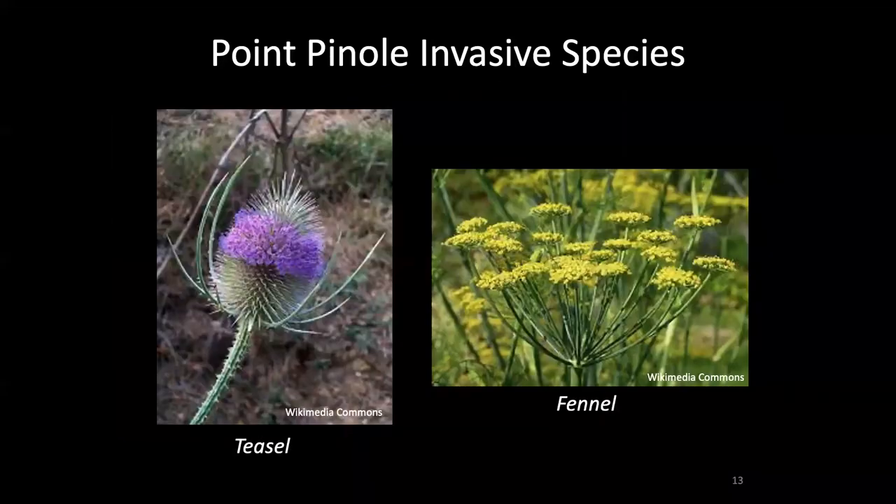In addition to those three grasses, there are also several broadleaved perennial weeds present at Point Pinole. The most troublesome of these are teasel and fennel, shown here. These two herbaceous perennial plants can each form dense stands that out-compete and exclude coastal prairie species.